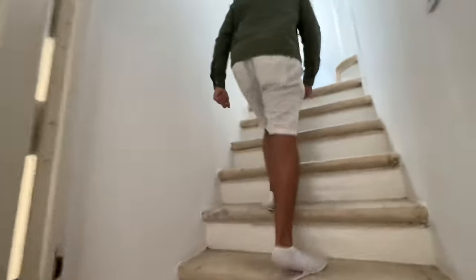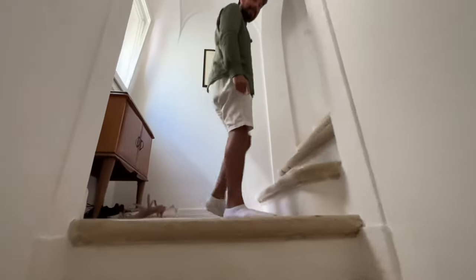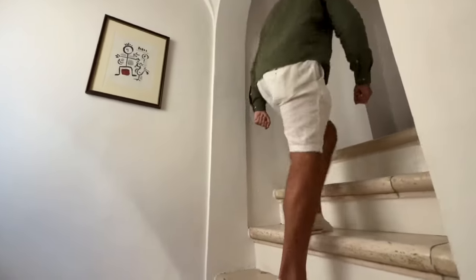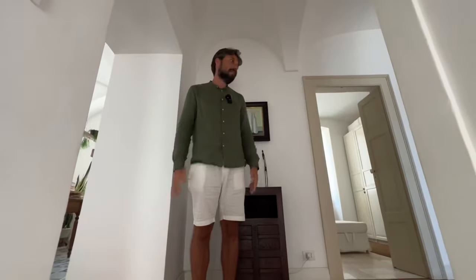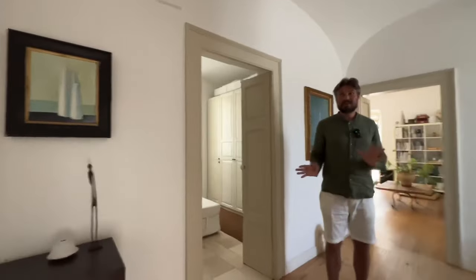So coming up, you can see immediately the stairs are absolutely beautiful. These are the original Kianke stone stairs, and this has been fully restored. This is a property in the historical centre of Putignano — start to come up because there's quite a bit to show you.